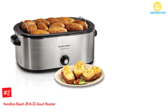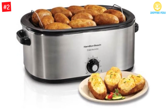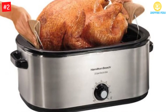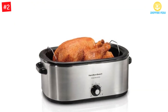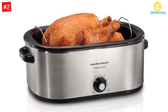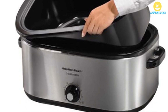At Number 2: the Hamilton Beach 28lb 22-Quart Roaster Oven by Hamilton Beach. Hamilton Beach provides you with a really large roaster oven that can cook food weighing up to 28 pounds, working as an extra oven so you can cook a lot of meals during the holidays or on any other special occasion. Other than baking or roasting, you can also use it for serving your meals. With cooking temperatures ranging from 150 to 450 degrees Fahrenheit, you can cook small meals for yourself or an entire turkey for a large party. Cleaning it up is also easy because of the removable pan.